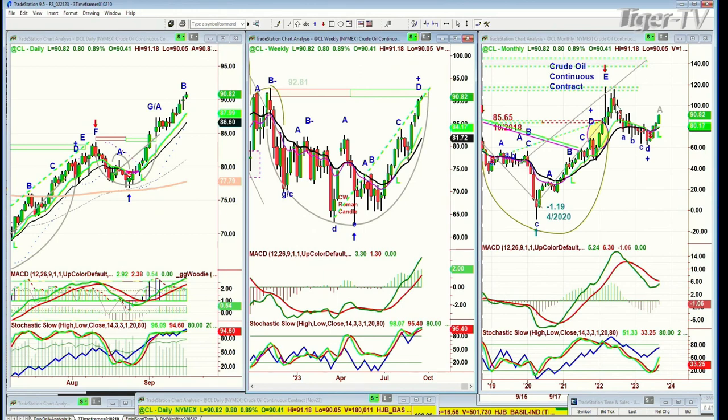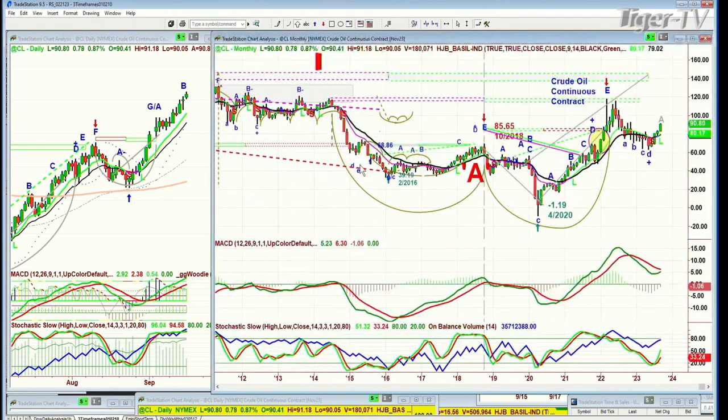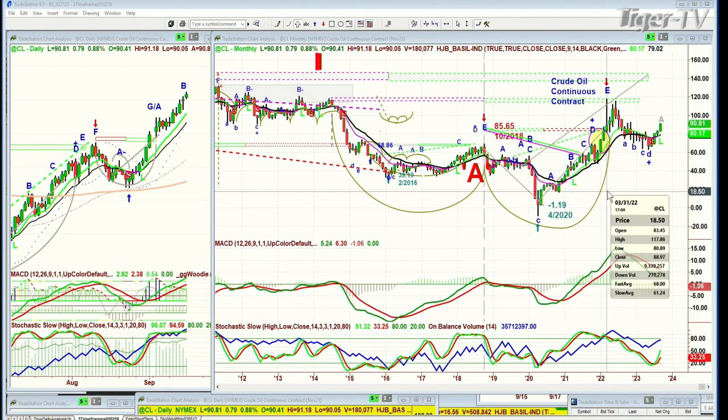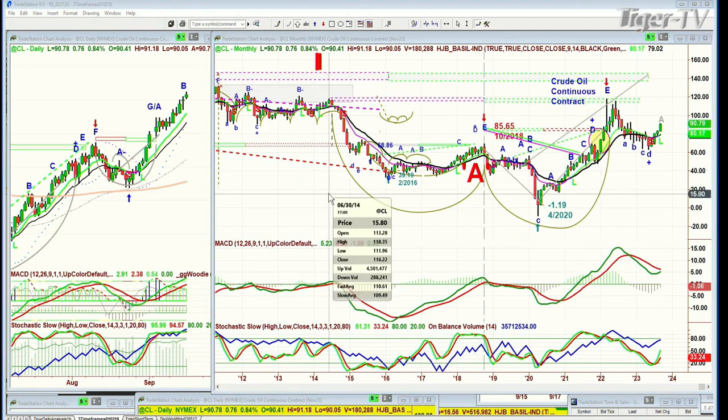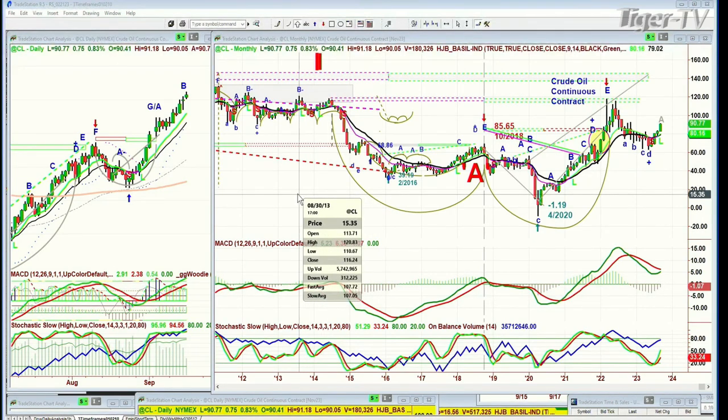Now look at the monthly chart. Don't even think about it — you've got a long way to get to a new all-time high because that all-time high was back in March of 2022 at 117. Nothing changes the notation of the Chapman Wave pattern — the price just gets smoothed out. When was it last? In 2014, the week of June the 30th, and before that, just a little higher at 120.83 in August of 2013.